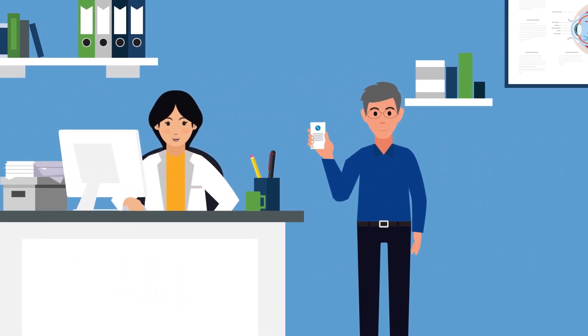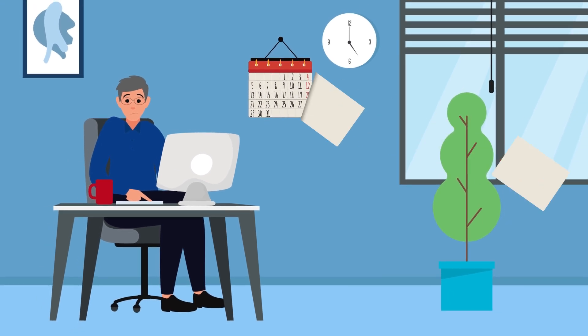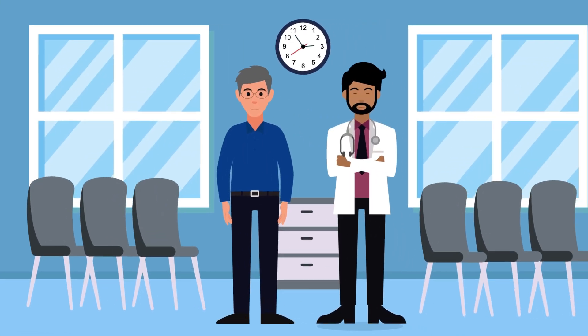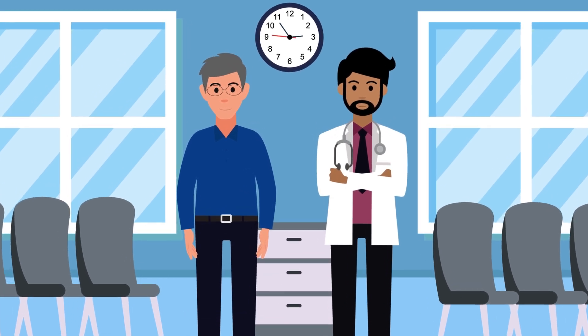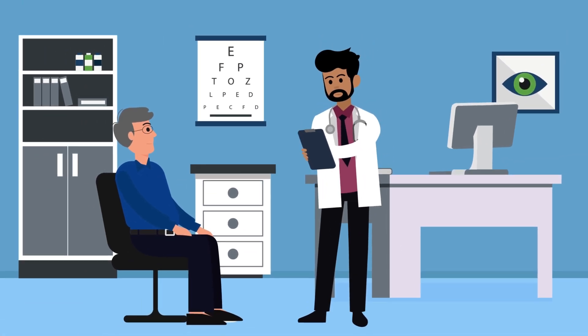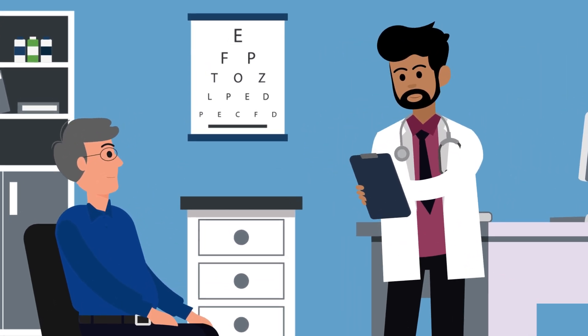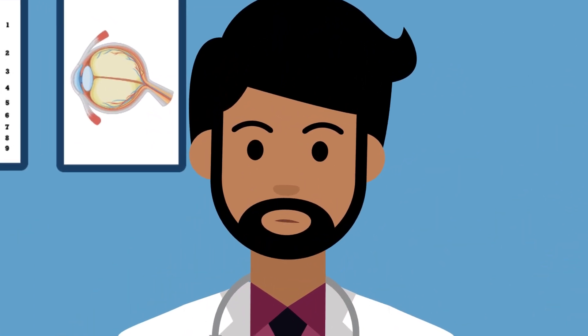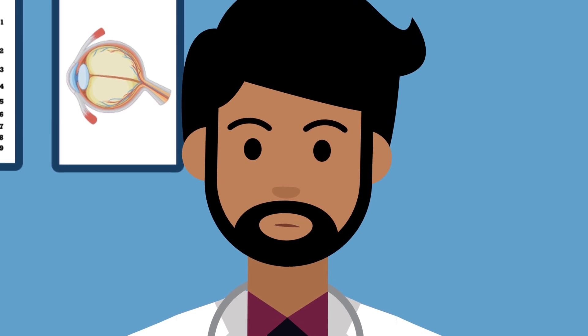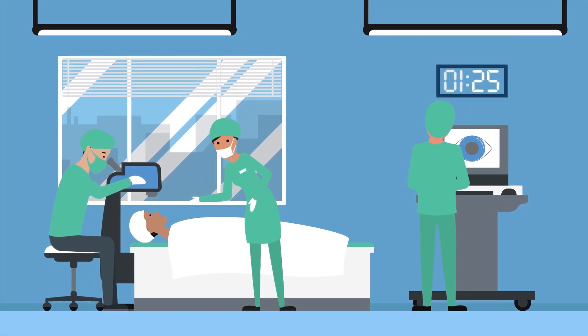Back to Gary — I write a prescription for eye drops, but when Gary's target eye pressure still hasn't been reached a few months later, I refer him to an ophthalmologist and suggest laser therapy. Laser procedures can help open the eye's natural drainage system. If medications and laser therapy don't lower eye pressure enough, surgery may be considered.